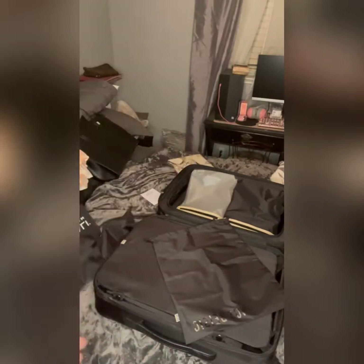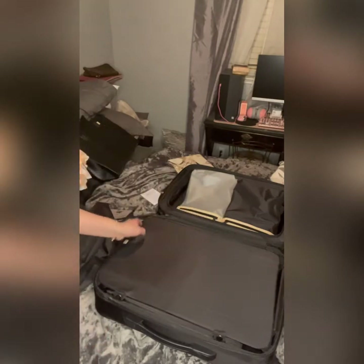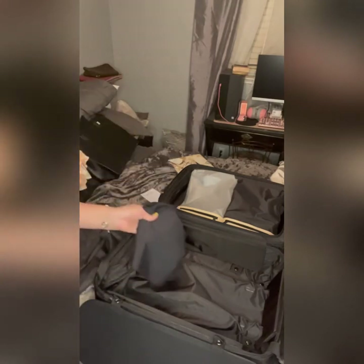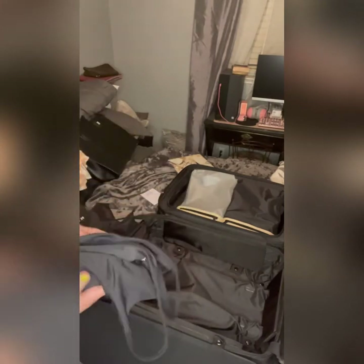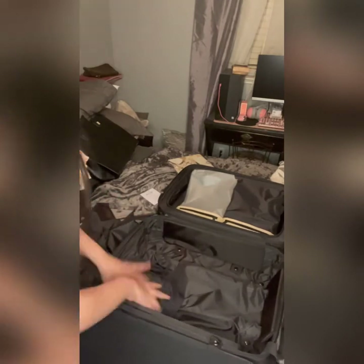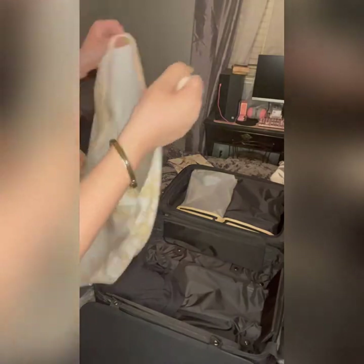I always tend to overpack, so this will be an interesting challenge to see if I can get all my stuff in here. I've been to Cancun once before — I went last year — but this time I'm going with my parents and my great aunt. I'm packing first a little active crop top because we are going to the ruins and Xcaret Park.